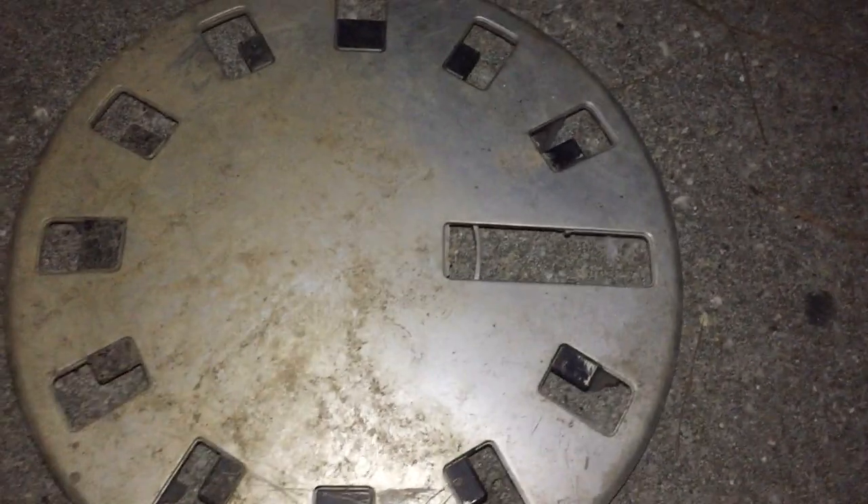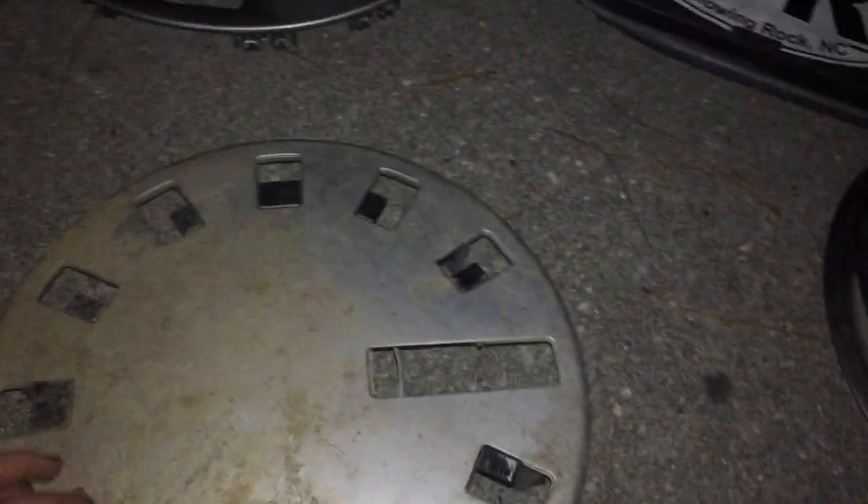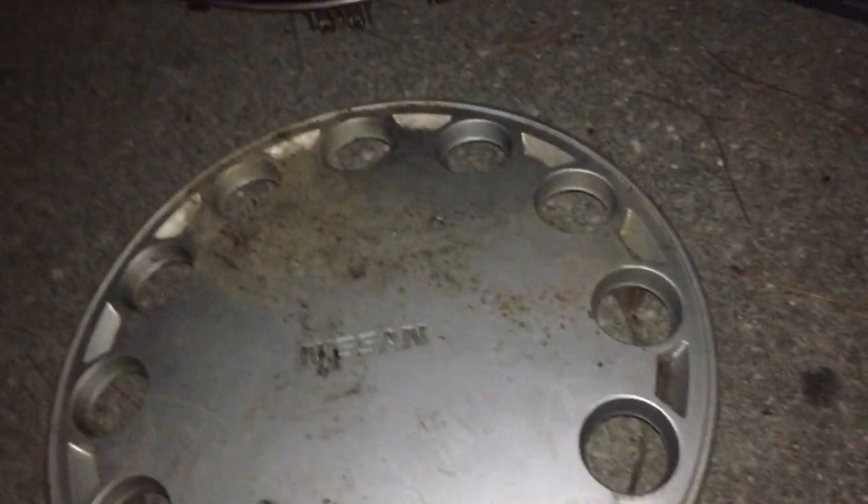Now for the rare 80s and 90s hubcaps. We've got this rare Isuzu I-Mark or Impulse hubcap — I think it's an Impulse. The little door for the tire pressure valve is broken off. On the back, a bolt came loose and fell off, but all the clips are still there and haven't completely rusted away.